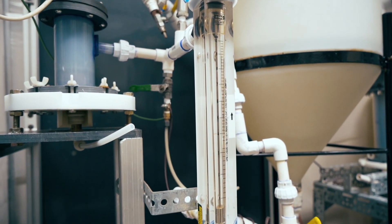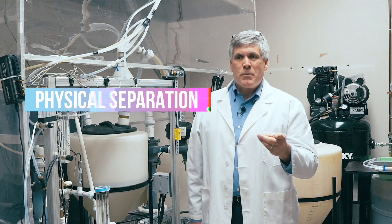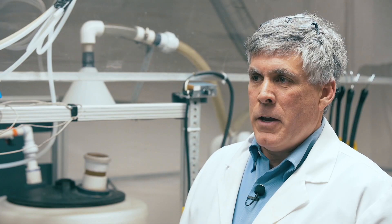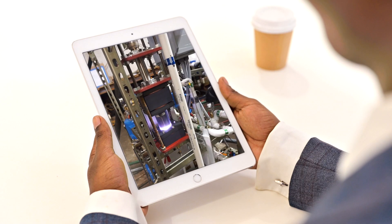Onvector's plasma vortex brings three processes into one: physical separation, disinfection, and advanced oxidation. And it will be the money and energy saving water treatment of the future.